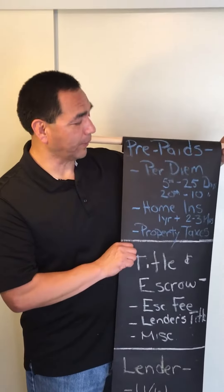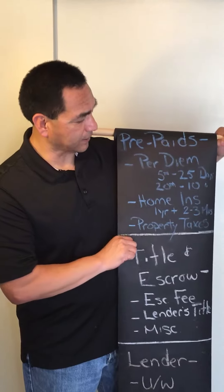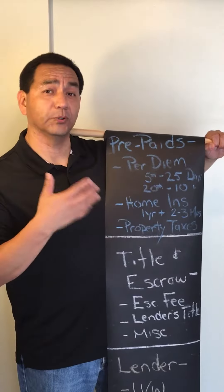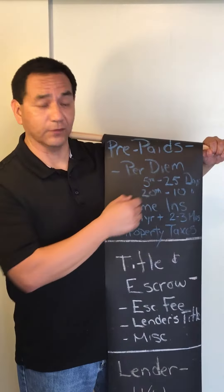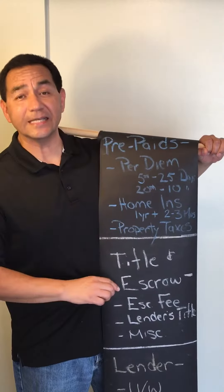Now the prepaid — here's where I want to get into some nitty-gritty details. The per diem cost: if you close on the fifth, the per diem interest is going to be 25 days of interest. For example, if you close on the 20th, it will only be 10 days of interest.